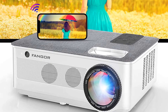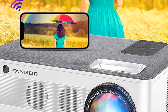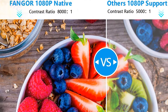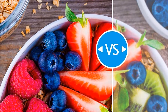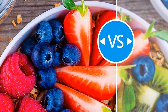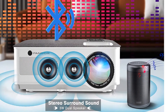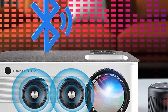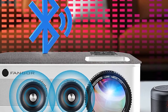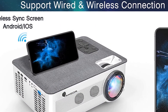Fangore 2021 Wi-Fi Projector with Bluetooth support, 750 lumens, 4K video support, compatible with TV Stick, HDMI, USB, VGA, iOS, and Android. 120-inch screen included. The Fangore F405 Projector features a native resolution of 1920x1080 Full HD.